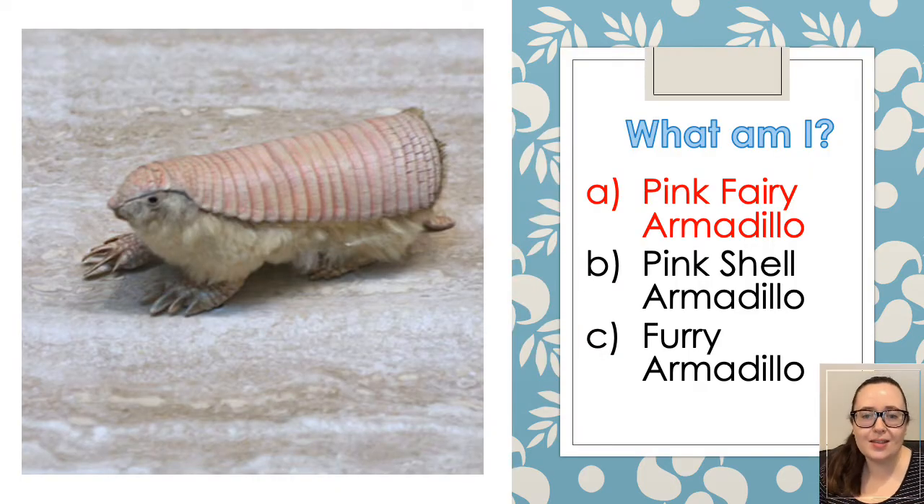Okay, so let's go through the answers. The first one is called the Pink Fairy Armadillo. It obviously doesn't have wings and it can't cast spells like a real fairy, but it does have a rosy shell that acts like a radiator. By pumping blood in and out of it, the armadillo can raise or lower its core temperature.